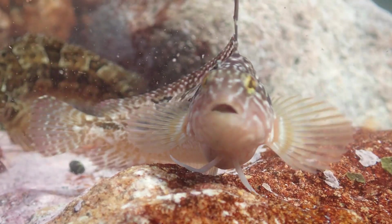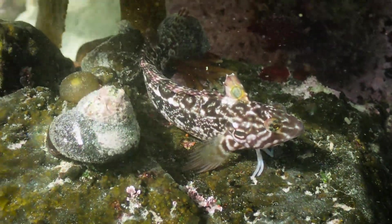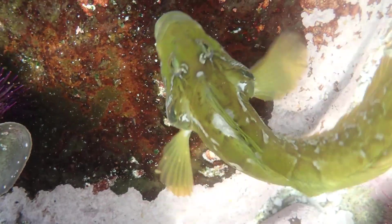They can actually walk with those fingertip-like rays, which distinguishes them from most other families of fish. The larger fins out to the side, like wings, are the pectoral fins.